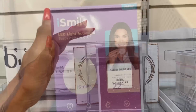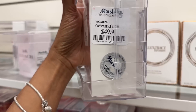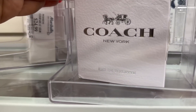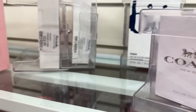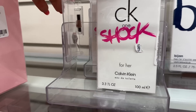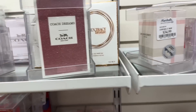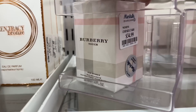Oh look, they have Coach Dreams for $50 dollars, and also Coach, also $50 dollars. CK1 Shock for $24 dollars, and over here we have Burberry Touch for $35 dollars.